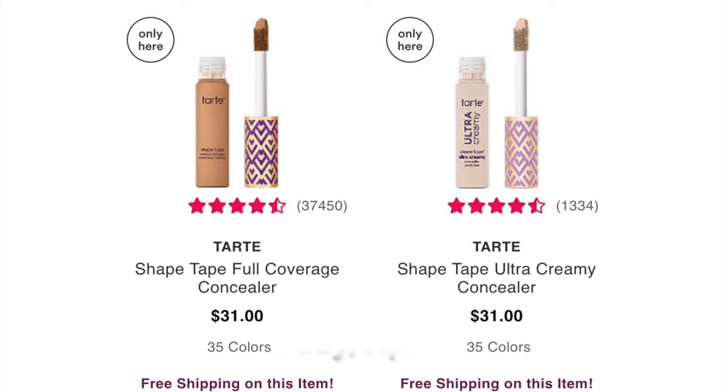The other concealer in the sale is on the last day, Saturday April 1st — Day 21 — the Tarte Shape Tape Ultra Creamy Concealer. Note from editing: Ulta has also added the original Shape Tape Concealer at 50% off on the same day. In this video I'm only talking about the Ultra Creamy because that's the one I'm a fan of. I'm not a fan of the original Shape Tape — it's a little too heavy for me and I don't think it's made for women in their mid-40s. If you're in your 20s you may love it.